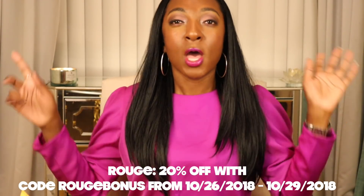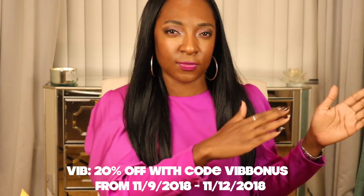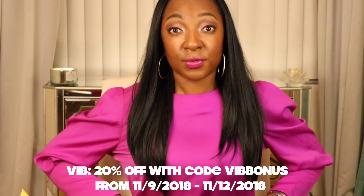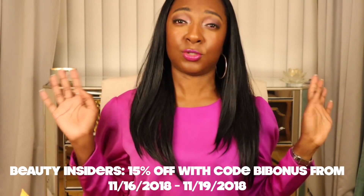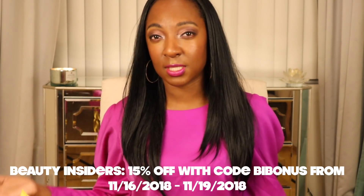Hello friends! It is the most wonderful time of the year, at least for me and anyone that is a beauty lover like myself. It is time for the Sephora sale. I'll put the dates on the screen — it officially starts today, then goes every weekend for three weekends. I wanted to share some of my recommendations. I'm thinking of making this a two-part. I'm currently filming at 6 a.m., bear with me. Let's jump right into it.